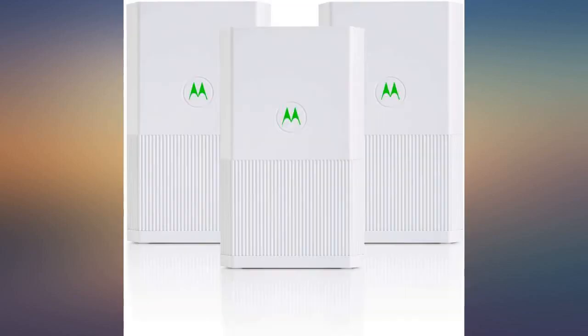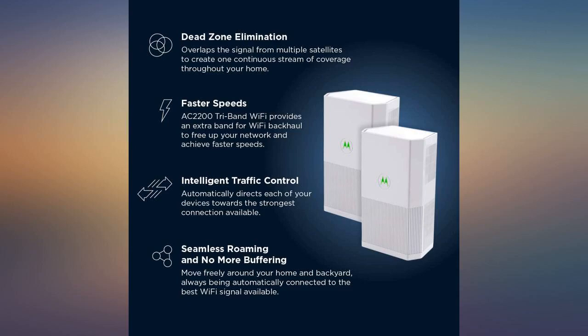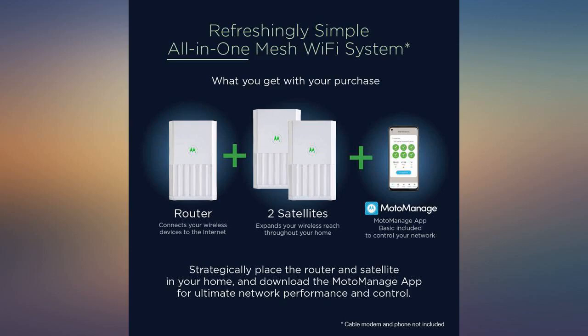Found the app setup user-friendly and straightforward. The app provides a lot of useful data and security. We have total coverage now and no drag from multiple devices. I would recommend this product for any family or small business. Love this product.